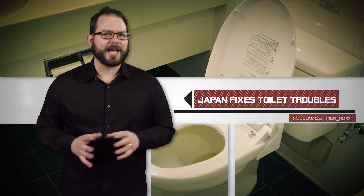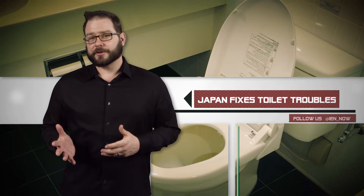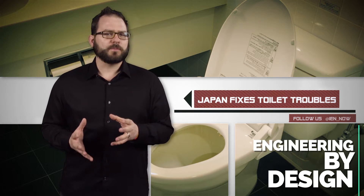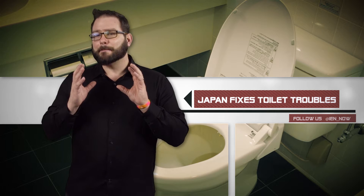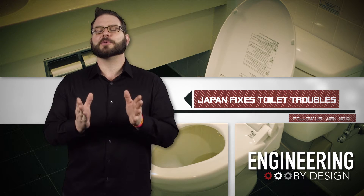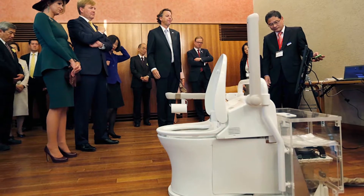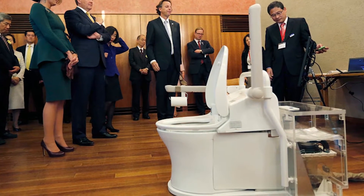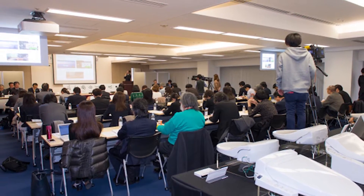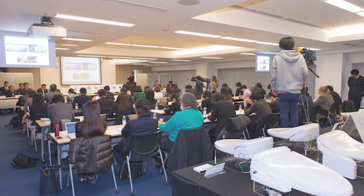The Japanese tourism industry has a toilet problem — or rather, it had a toilet problem. According to Gizmodo, a 2014 survey revealed that more than 25% of Japanese tourists didn't know how to use the country's complex bidet. So a consortium of companies known as the Japan Sanitary Equipment Industry Association, which includes Panasonic and Toshiba among others, came together.